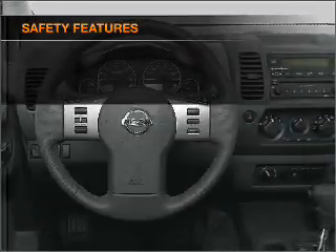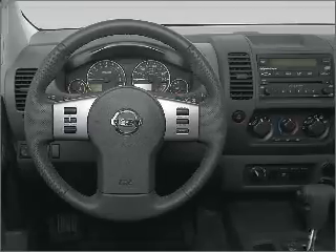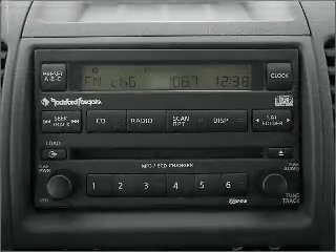Front ventilated disc brakes, passenger airbag, stability control. Call today to schedule a test drive.